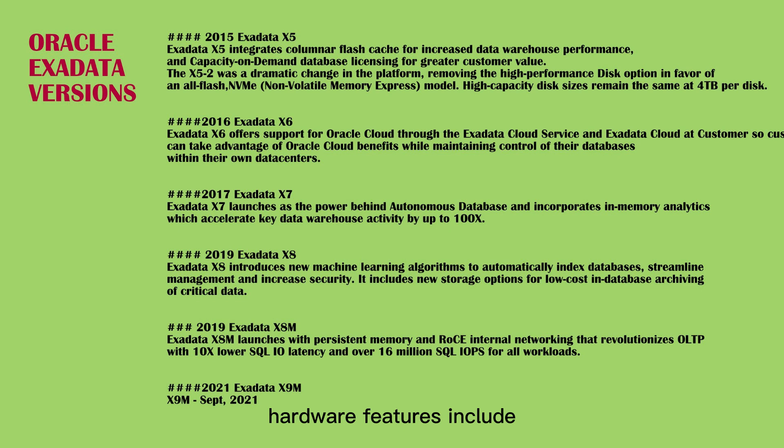Hardware features include: 2x increase in flash capacity, 25% increase in disk capacity, 25 Gb/s data center Ethernet support, and Exadata Cloud at Customer. Software features include in-memory database in flash storage, DRAM cache in storage, large-scale storage software updates, Exadata Cloud at Customer, and Exadata Cloud Service on-premises.